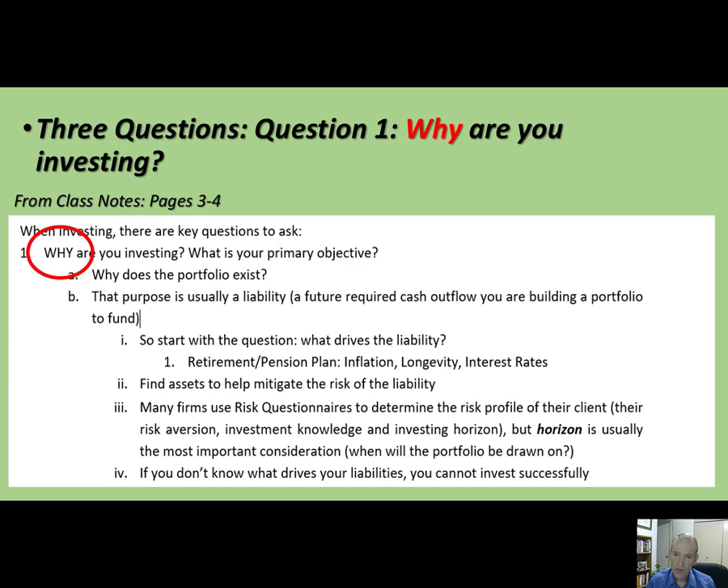When you know what your liability is and you know why you are investing, you want to find assets that specifically address the risks you see in that liability — another way of saying this is you want assets that help mitigate the risk of the liability. In my risk management class we talk a lot about how to invest in order to back a pension plan, and most pension plans, in my view, are doing it absolutely wrong.